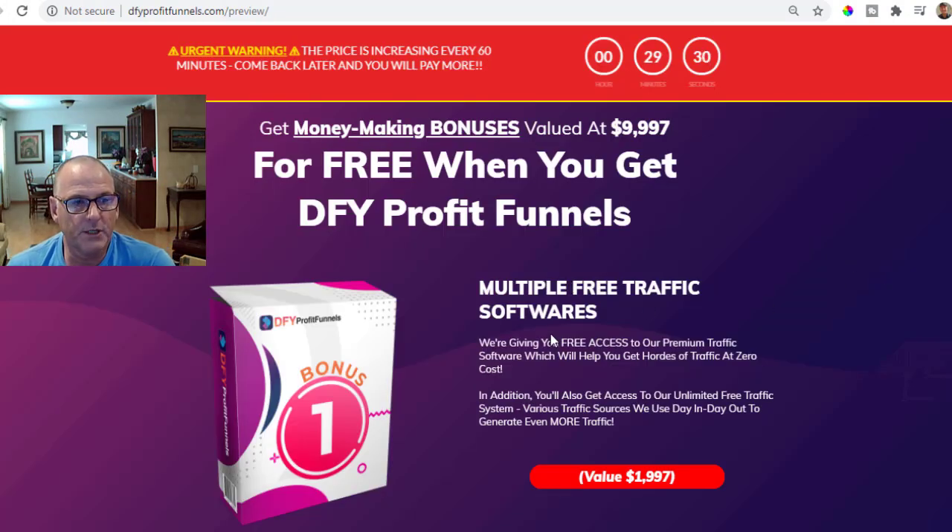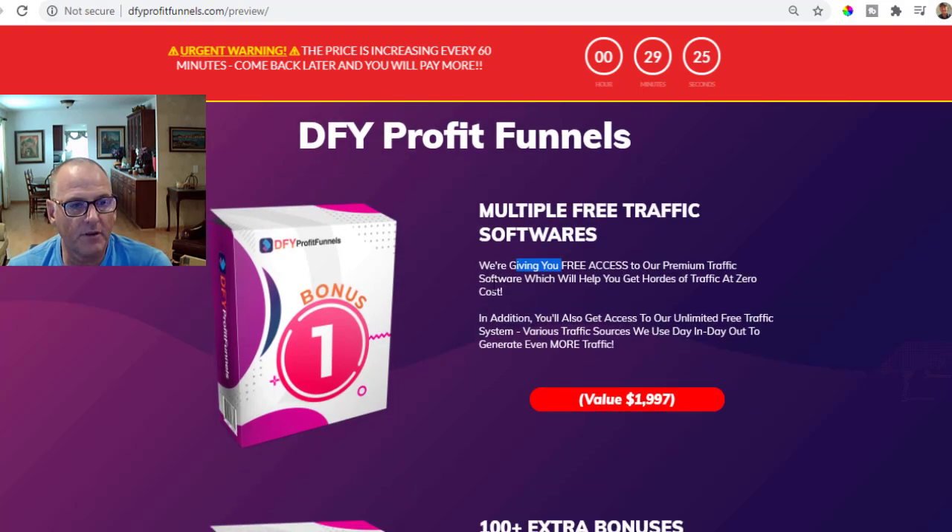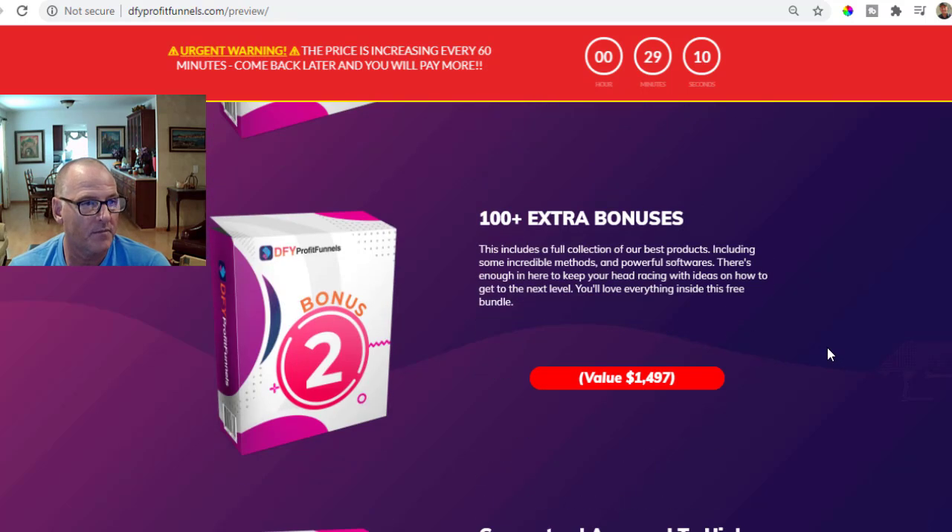Vendor bonus number one: multiple free traffic softwares. You get free access to their premium traffic software, which will help you get hordes of traffic at zero cost. In addition, you'll also get access to their unlimited free traffic system and various traffic sources they use on a daily basis to generate even more traffic.